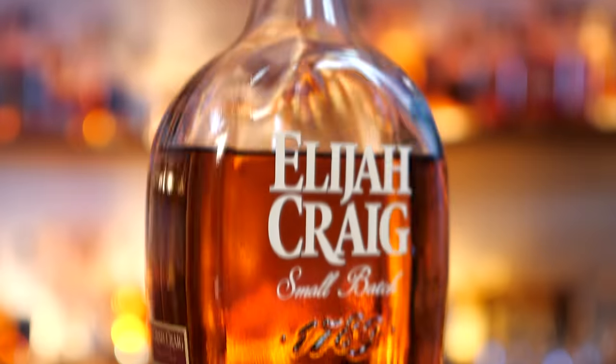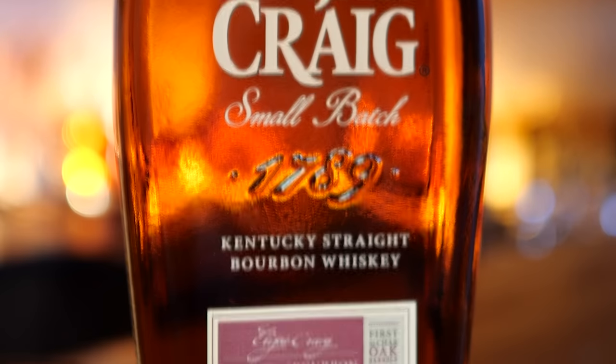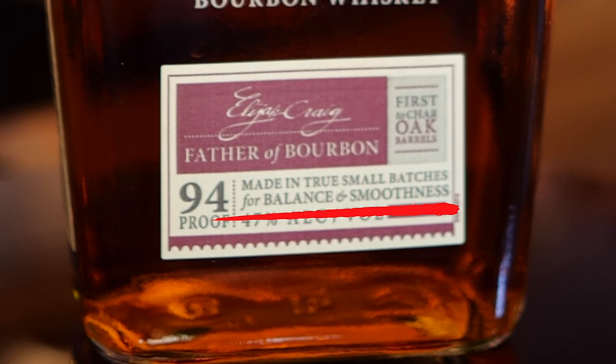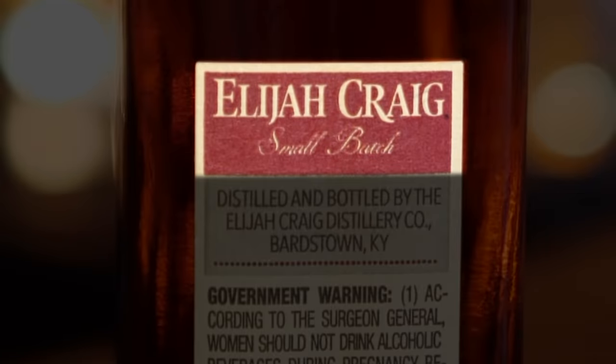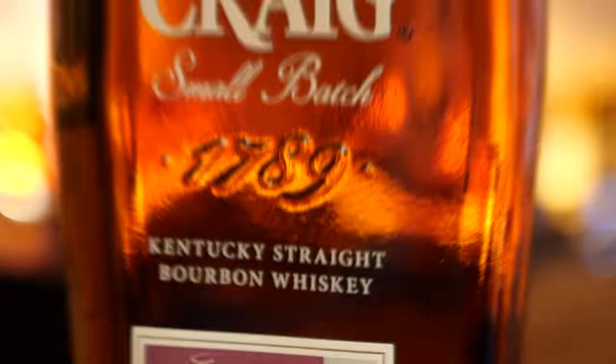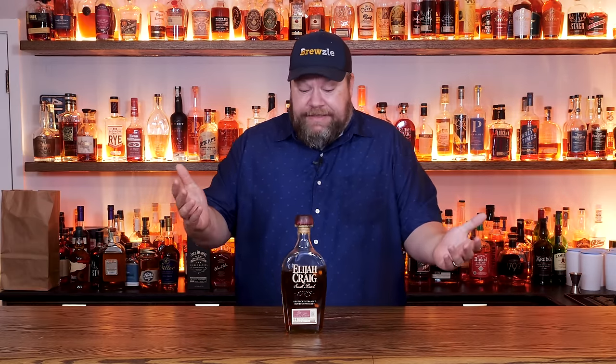Let's see what the bottle tells us. On the front: Elijah Craig small batch 1789, Kentucky straight bourbon whiskey, Elijah Craig's signature with 'father of bourbon' underneath, 'first to char oak barrels,' 94 proof, 'made in true small batches for balance and smoothness.' On the side it says Elijah Craig small batch, distilled and bottled by the Elijah Craig distillery, Bardstown, Kentucky — and there's nothing on the back. It's pretty simple; it has that signature bottle shape and kind of lets the whiskey speak for itself.